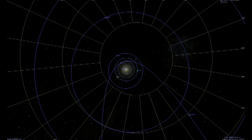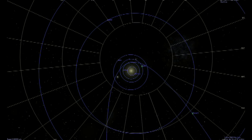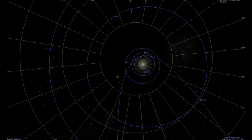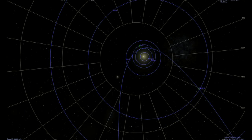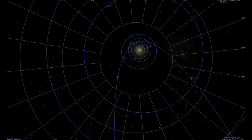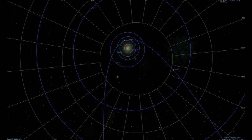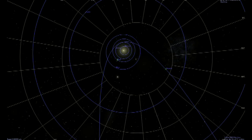May, June, July, August — we should lose track of it from ground-based observation right about here. November, December, January 2012. And it should become visible again in February of 2012.